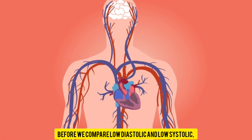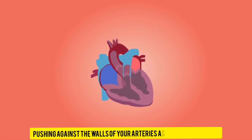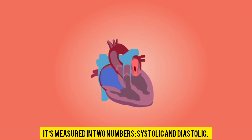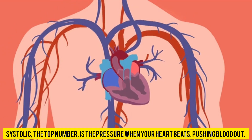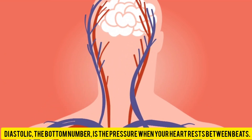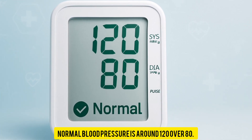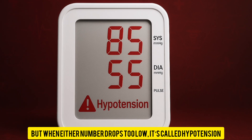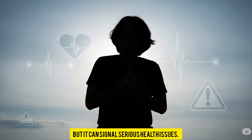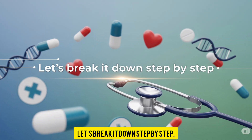Before we compare low diastolic and low systolic, let's get the basics down. Blood pressure is the force of your blood pushing against the walls of your arteries as your heart pumps. It's measured in two numbers: systolic and diastolic. Systolic, the top number, is the pressure when your heart beats, pushing blood out. Diastolic, the bottom number, is the pressure when your heart rests between beats. Normal blood pressure is around 120 over 80. But when either number drops too low, it's called hypotension — and that's where things get interesting.